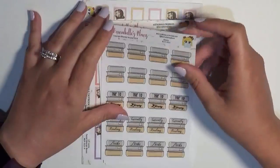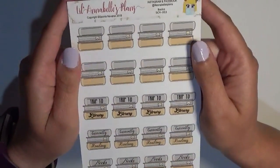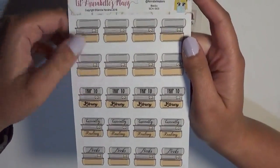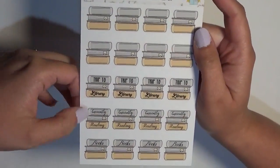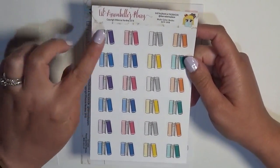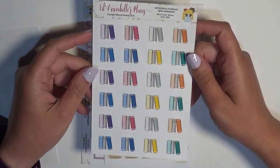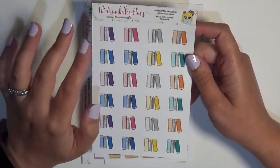The first sheet of stickers is her stacks of books, which I'm really excited about. We go every week to the library, so the top two are just plain books, and these say 'trips to the library,' 'currently reading,' and 'books.' Then we have more books — the multi-colored ones — so you have some that are a little more bright and some that are more neutral. I love that you get a bright colored one and a pastel with each.